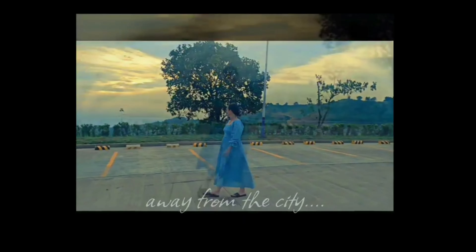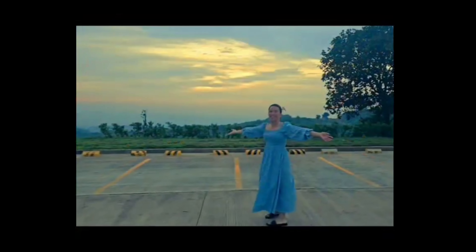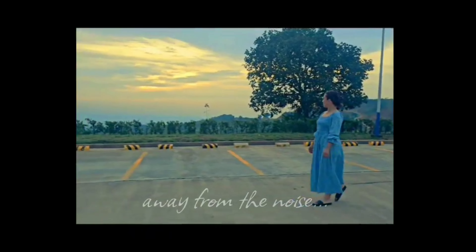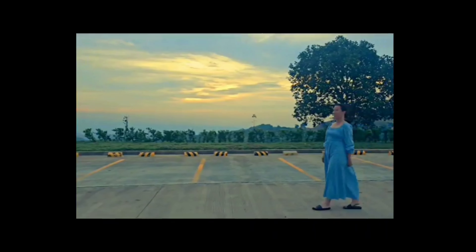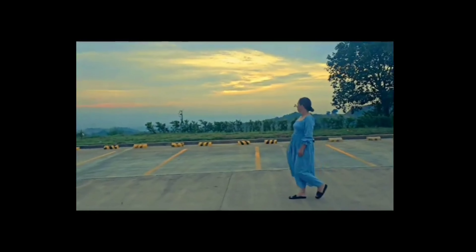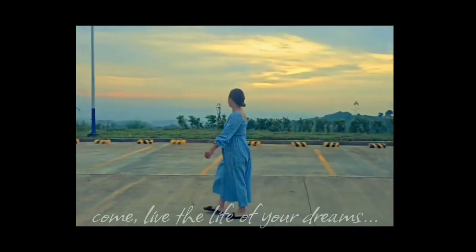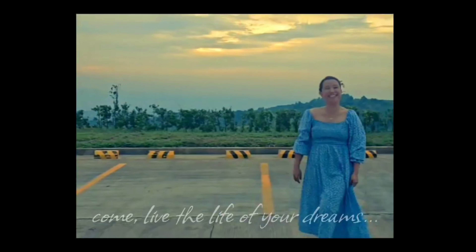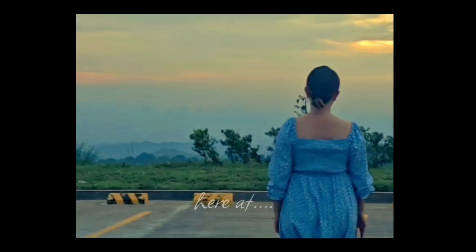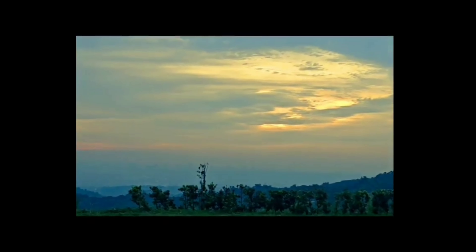Away from the city, away from the noise — come live the life of your dreams here at the Perch.